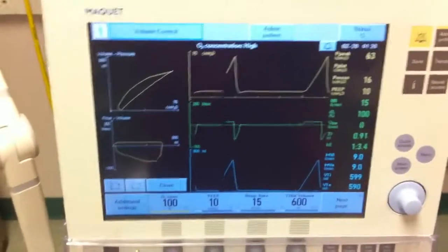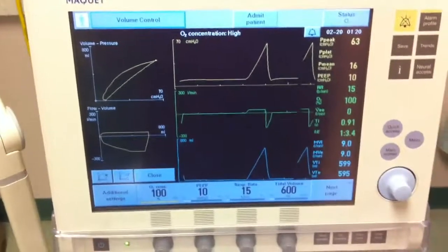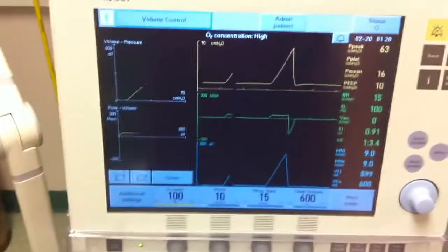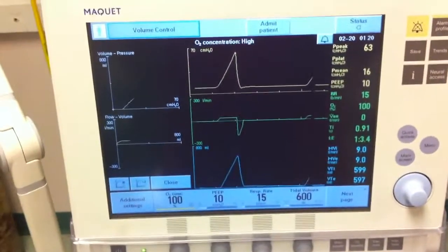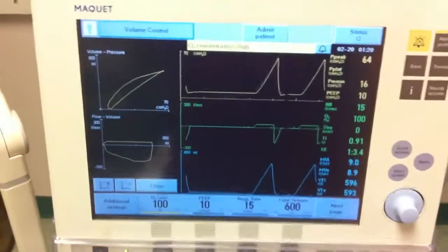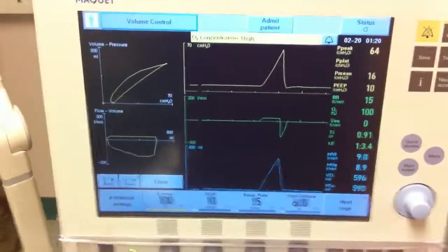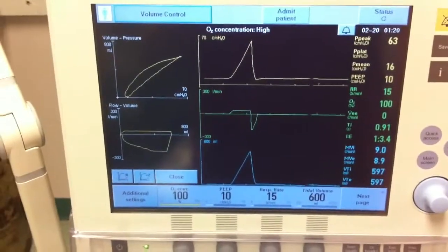Case number four is a 42-year-old female who was involved about five days ago in a multi-system trauma. She was ejected from a vehicle that rolled at a high rate of speed. The patient was initially presented to a smaller level three trauma facility.